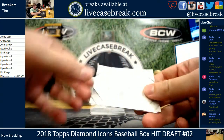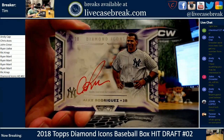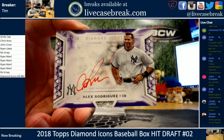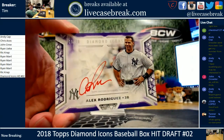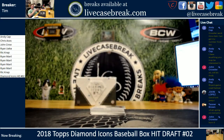Card number one — we've got A-Rod, red ink, purple parallel. That is beautiful. Nine out of ten on the Alex Rodriguez. Not too shabby for the first card.